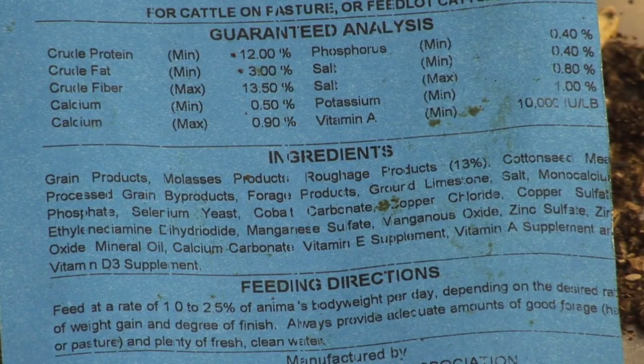So it doesn't really matter what those particular products are that go into that ration, as long as the crude protein, fiber, and fat levels are met.